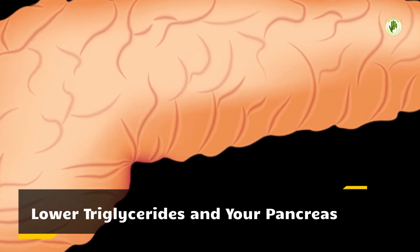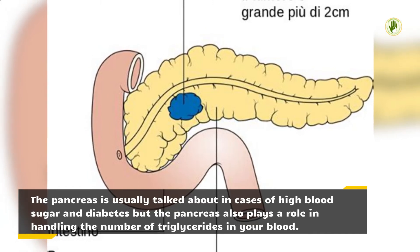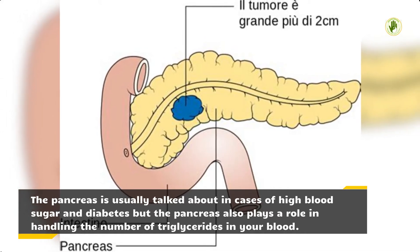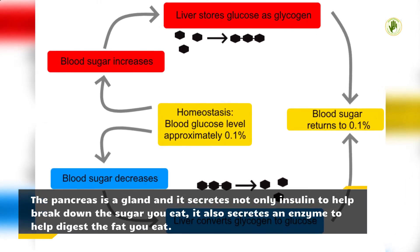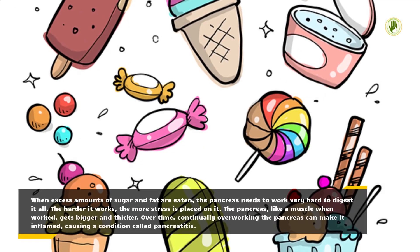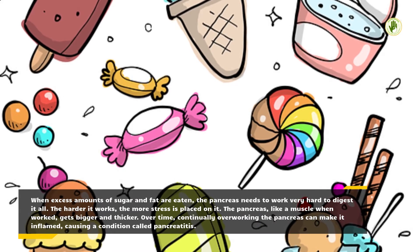Lower triglycerides and your pancreas. The pancreas is usually talked about in cases of high blood sugar and diabetes, but the pancreas also plays a role in handling the number of triglycerides in your blood. The pancreas is a gland and it secretes not only insulin to help break down the sugar you eat, it also secretes an enzyme to help digest the fat you eat. When excess amounts of sugar and fat are eaten, the pancreas needs to work very hard to digest it all. The harder it works, the more stress is placed on it.